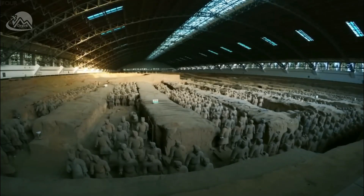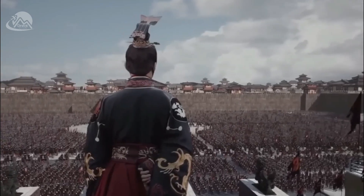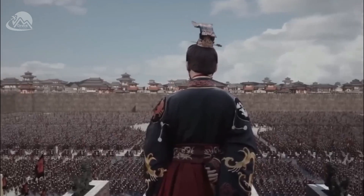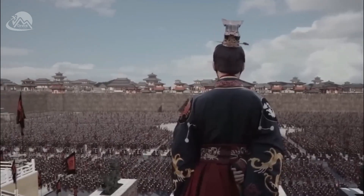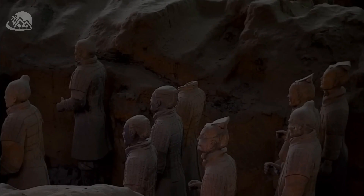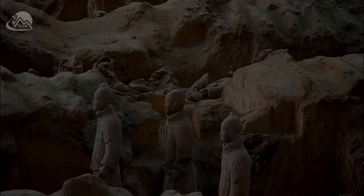The layout of the mausoleum is modeled on the layout of Xianyang, the capital of the Qin Dynasty, which was divided into inner and outer cities. The necropolis complex of Qin Shi Huang is a microcosm of the emperor's empire and palace, with the tomb mound at the center.